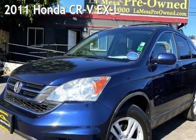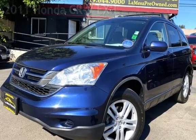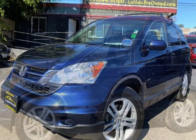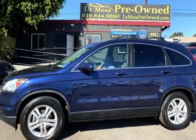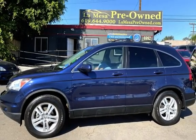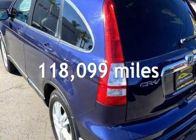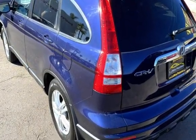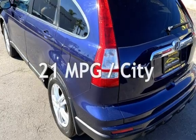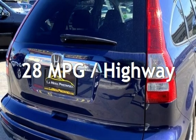Presenting a pre-owned 2011 Honda CR-V EX-L. This four-door SUV has a four-cylinder, 2.4-liter I-4 engine, with front-wheel drive and an automatic transmission. This Honda has less than 119,000 miles on the odometer. Estimated fuel economy for this vehicle is 21 miles per gallon in the city and 28 miles per gallon on the highway.